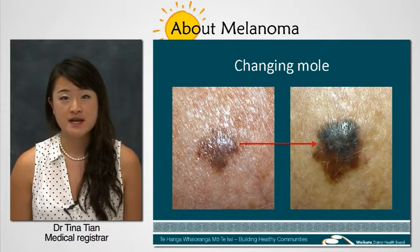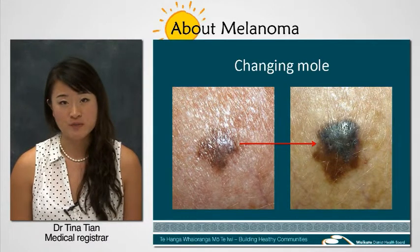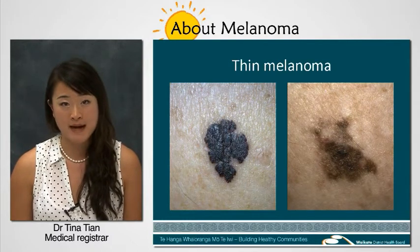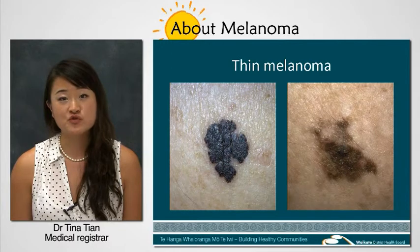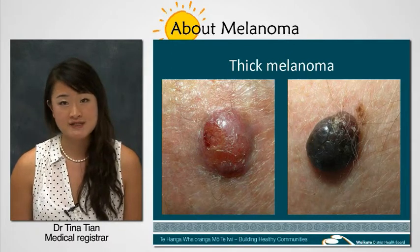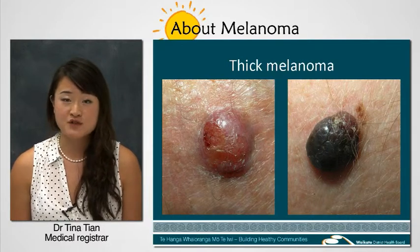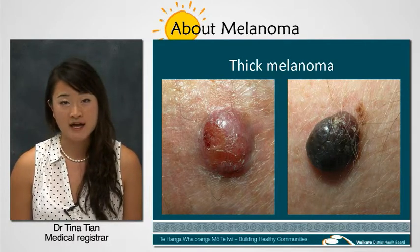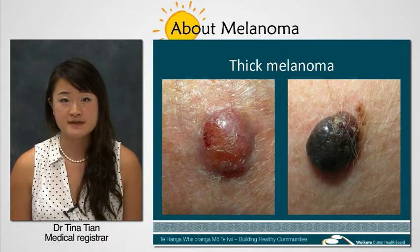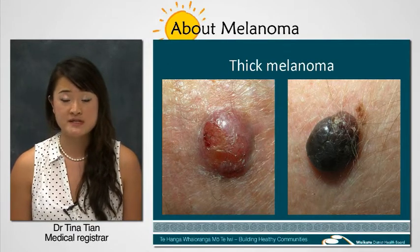How quickly it grows generally depends on whether it's a thin or a thick melanoma. The thin type is more common and starts as a flat black or brown patch which grows over months to years. The thick type is less common; however, it is much more aggressive. It appears as a raised lump and can be black, blue or even red. It can grow rapidly over weeks to months and may have already spread to other parts of the body by the time it's diagnosed.